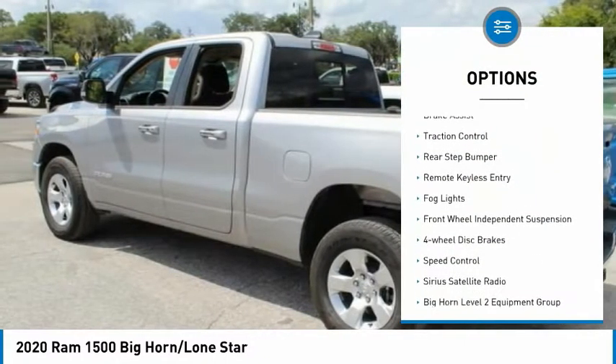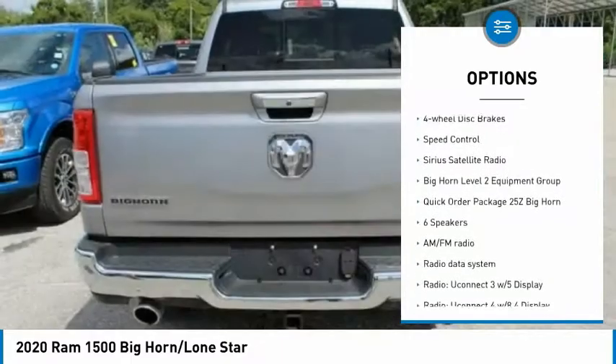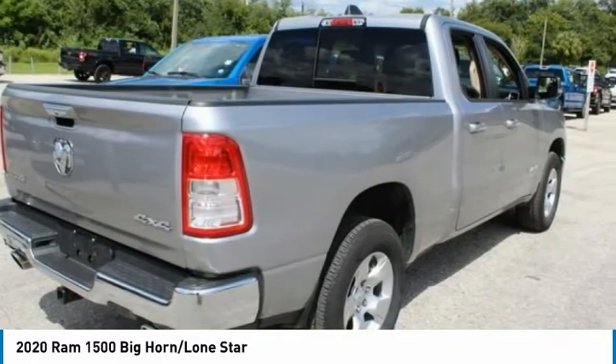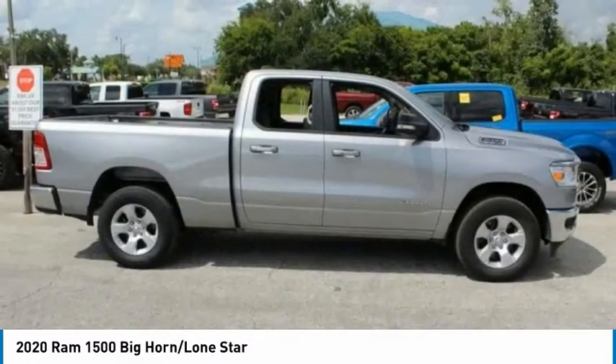Electronic stability control, brake assist, traction control, rear step bumper, remote keyless entry, fog lights, front wheel independent suspension, four-wheel disc brakes, speed control, and Sirius satellite radio.